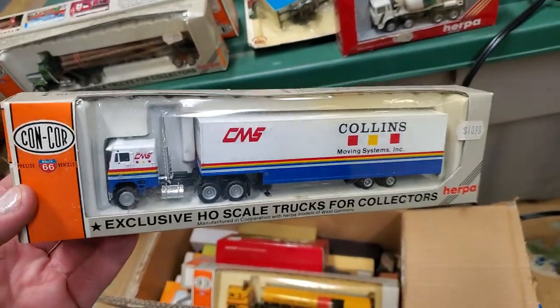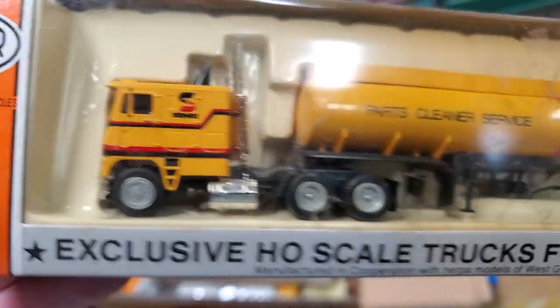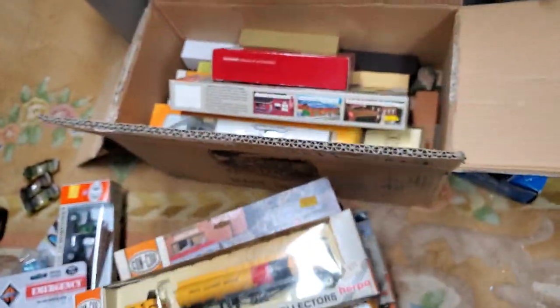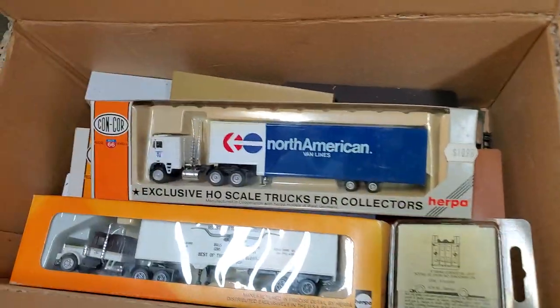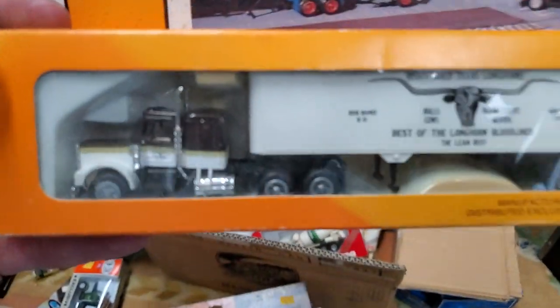Cullings Moving Systems — so that must have been a company from back in the day, right? Yeah. That's true, maybe the West Coast or something. I didn't realize these guys were around that long. Yeah, they've been around quite a while. This is crazy — I wish I had the Mayflower one. I got the truck. Yeah, those Mayflower ones are nice.